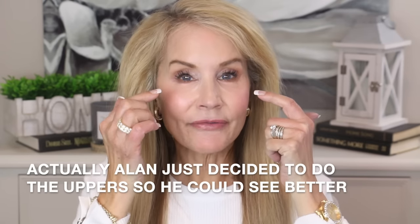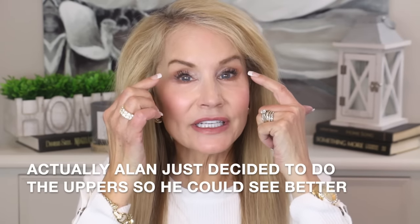My husband, a friend of ours, and I all went together three weeks ago. My husband got an upper and lower bleph, my friend got an upper bleph, and so did I. If you are going through the upper bleph procedure, swelling is a normal part of the process but it can be kind of scary. But enough of the chit-chat — let me show you my upper bleph journey every step of the way.